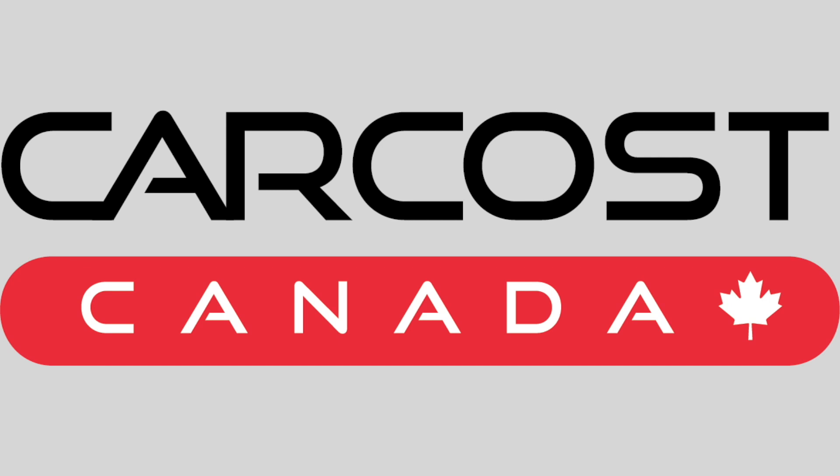CarCost Canada provides the dealer cost, a list of rebates, plus discounted interest rates. The link is in the description below.